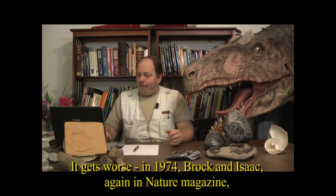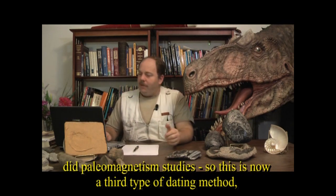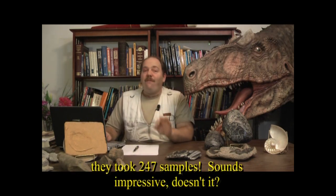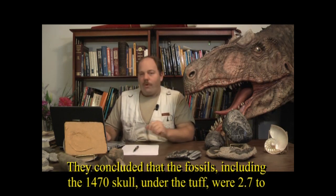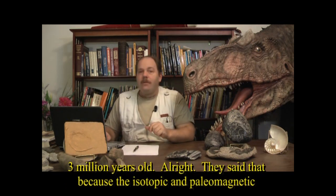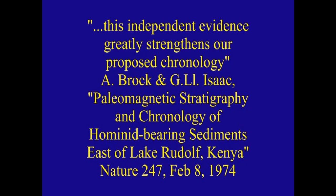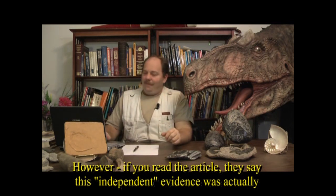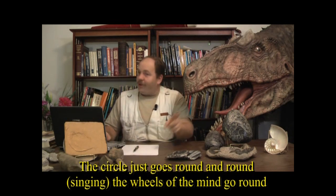It gets worse. In 1974, Brock and Isaac, again in Nature, did paleomagnetism studies — a third type of dating method — on deposits below the KBS tuff, taking 247 samples. They concluded the fossils, including the 1470 skull, under the tuff were 2.7 to 3 million years old. They said this independent evidence greatly strengthens the proposed chronology. However, if you keep reading the article, you'll notice this independent evidence was actually based partly upon the fossils and Fitch and Miller's dates. So the circle just goes round and round.